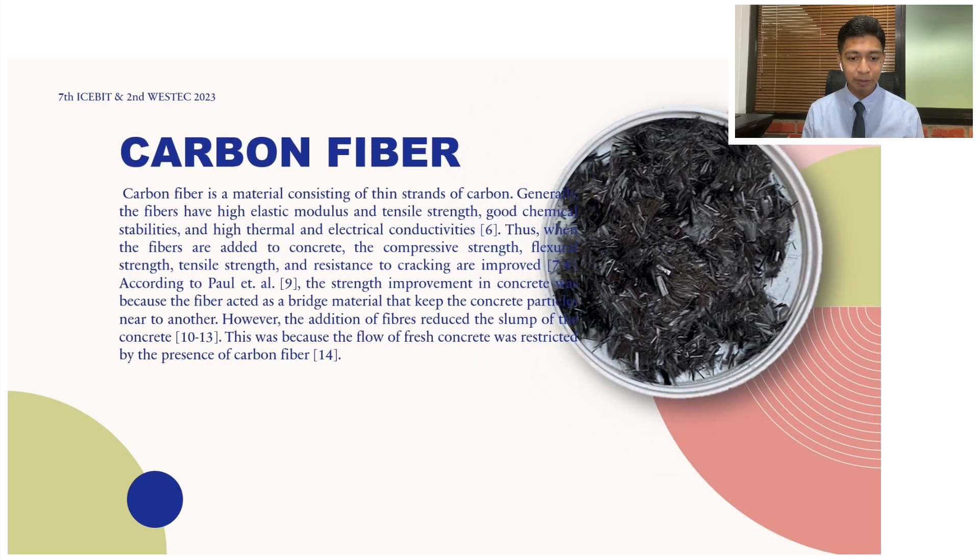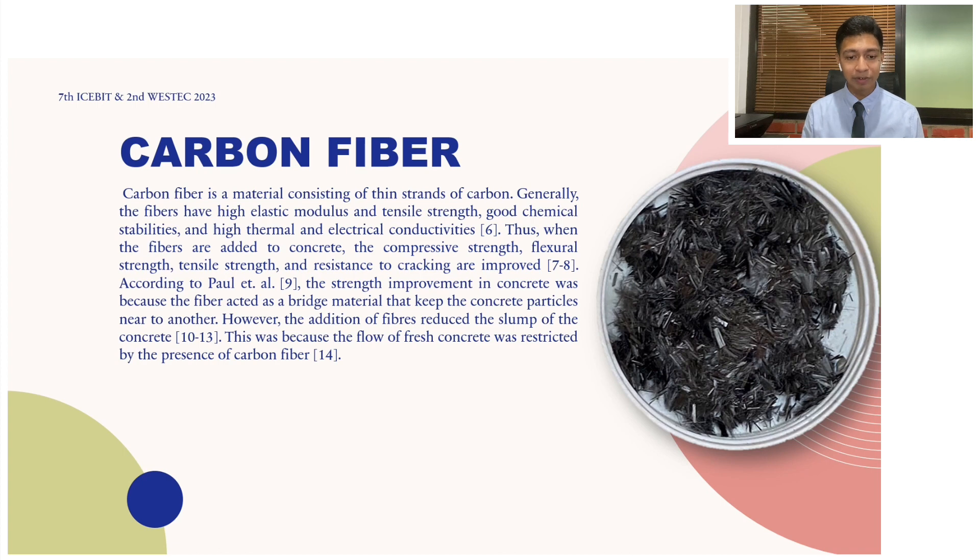The second fiber I would like to introduce is the carbon fiber. It has high elastic modulus and also high tensile strength. It is black in color and it is also a game changer when incorporated into a concrete mix — it boosts compressive strength, flexural strength, and resistance to cracking. Yet, like the polypropylene fiber, it comes with a trade-off: it decreases the flowability, which impacts the concrete mix flow.